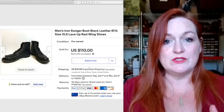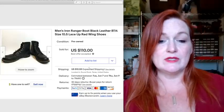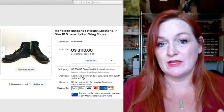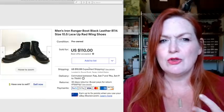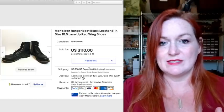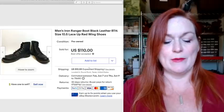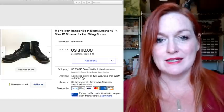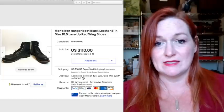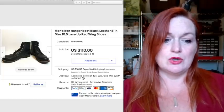We sell on multiple platforms, and I use the program List Perfectly. There's a link down below — I think you get 30% off your first month if you use my code, Texas Gal Treasures — it's in the description. It's not a sponsored video or anything; it's just what I use to get all my listings across all the different platforms.